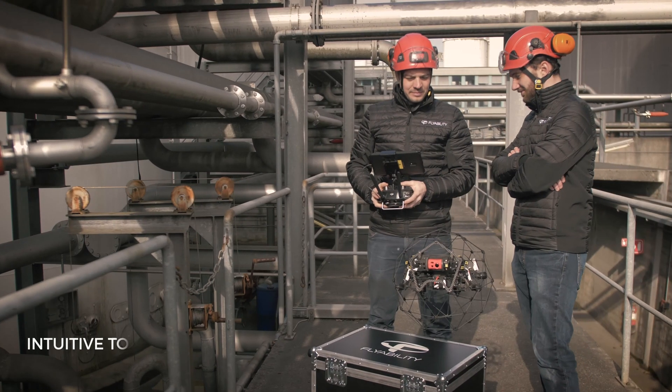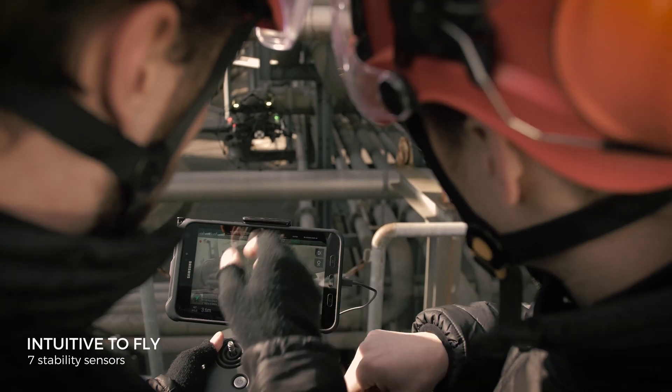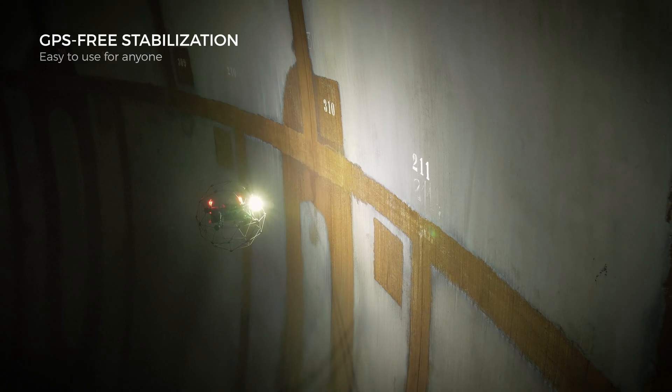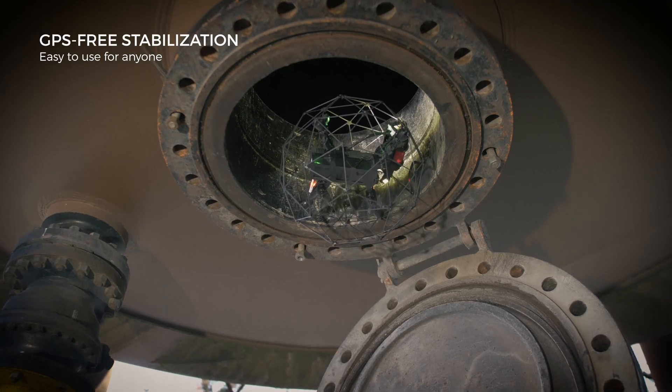Ilias II is remarkably intuitive to fly, making anyone feel like a seasoned pilot right from the first flight. Take razor-sharp close-up images in GPS-denied environments, in dark and troubled air flows, beyond line of sight.